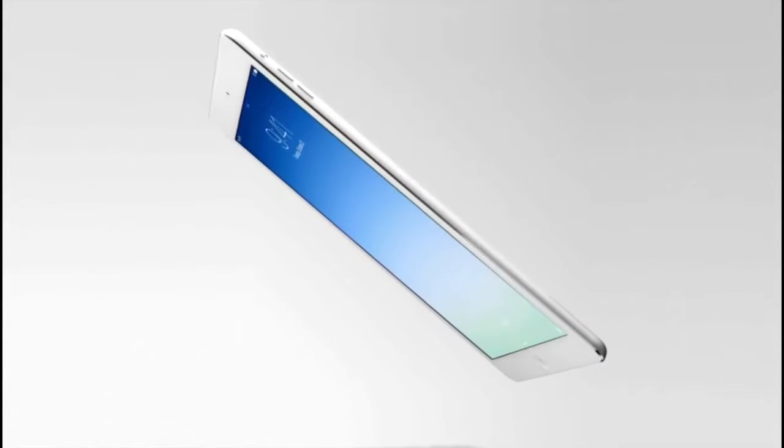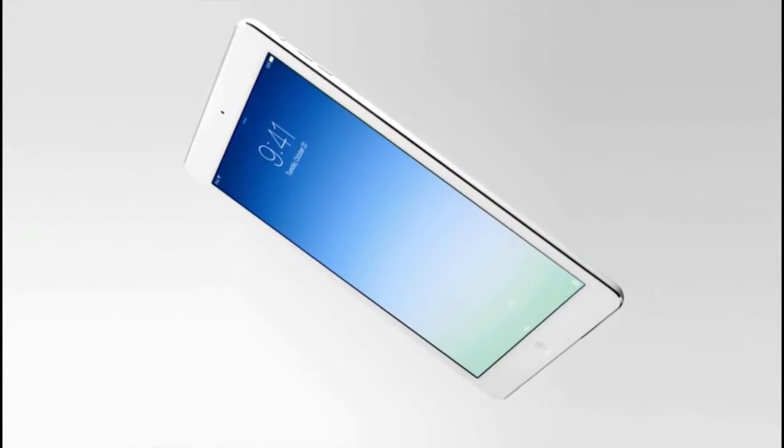But if we can overcome these challenges, we can make something without compromises. The iPad Air is just 7.5mm thin and weighs only one pound.